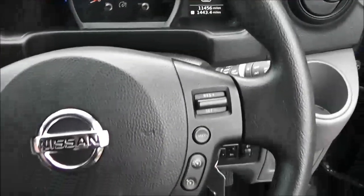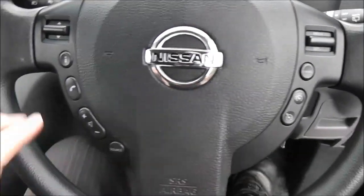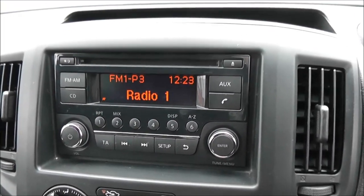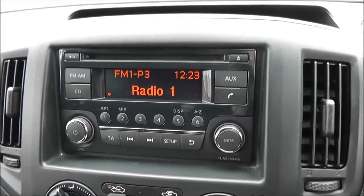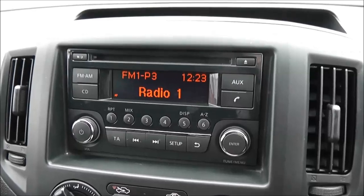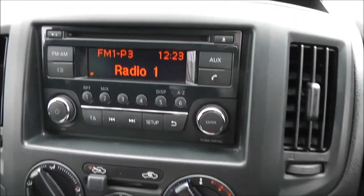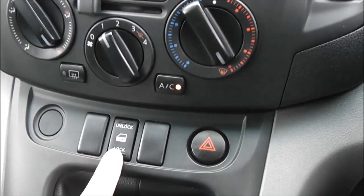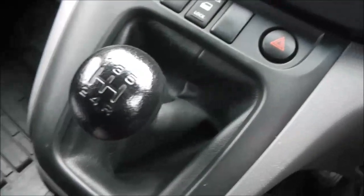It has a multifunctional steering wheel with controls on the right-hand side for the speed limiter and cruise control, and on the left-hand side for the audio system. The audio unit is an FM/AM tuner with a single CD player. It is Bluetooth enabled so you can connect compatible mobile phones and smartphones. There is an AUX function as well. Below that is the manual air conditioning.